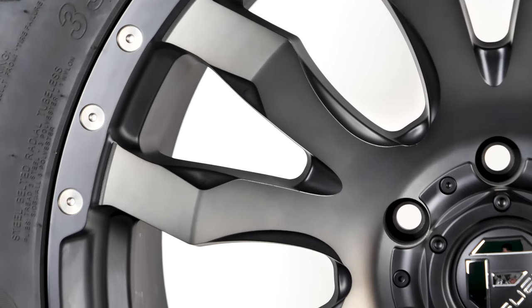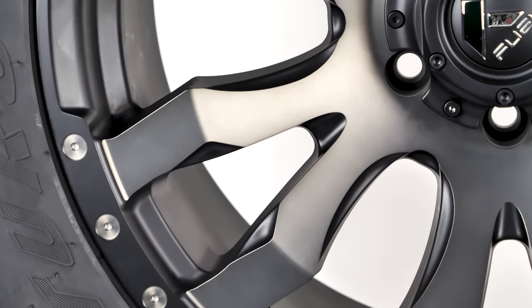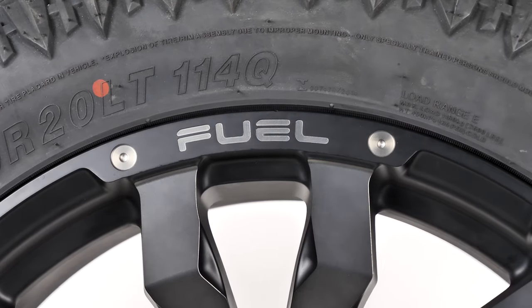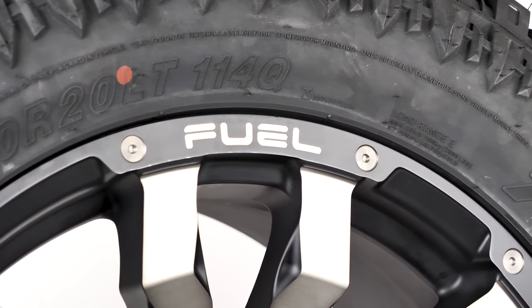There is a thick matte black outline around each of the six spokes that highlights the machine detailing. The lip is studded with sections of dark tint-milled accents that meet and connect with the spokes. Of course, the famous Fuel logo graces the outside lip and center cap and lets everyone know how you roll.